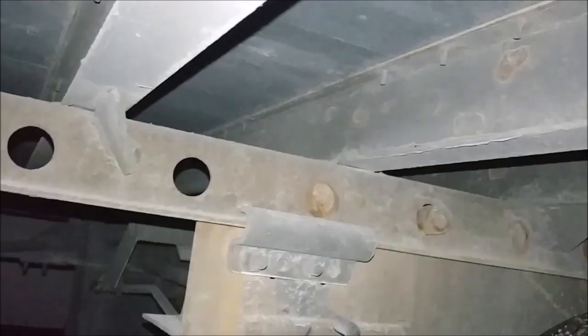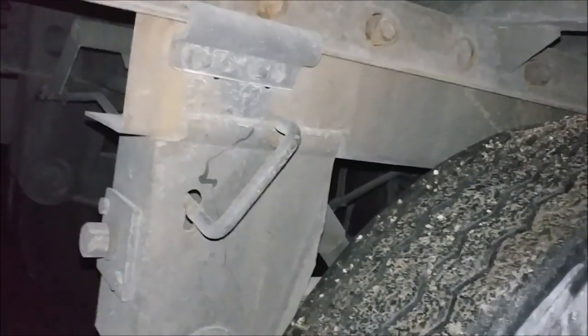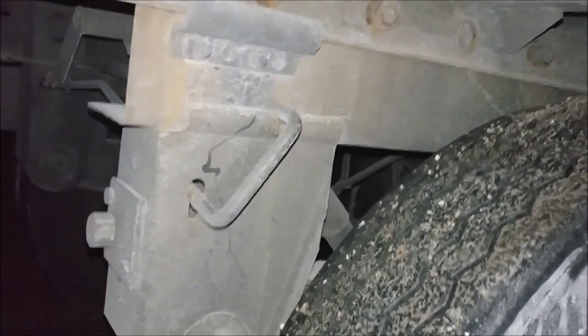This trailer also has a handle to pull out to slide the tandems — isn't that great? That's super classy. You don't see those anymore, and this trailer is only a couple years old, so it's still got the handle up there.